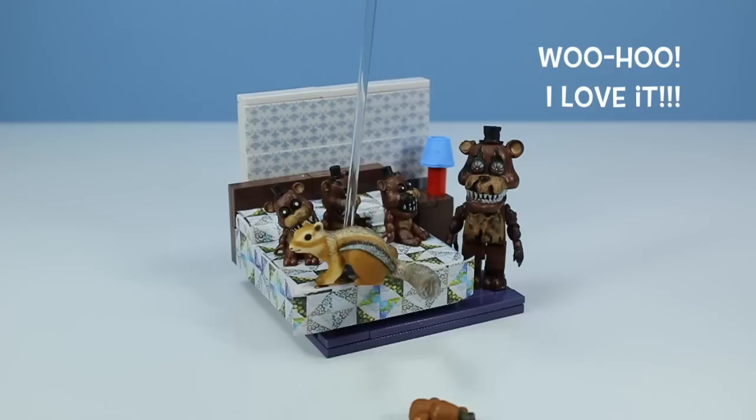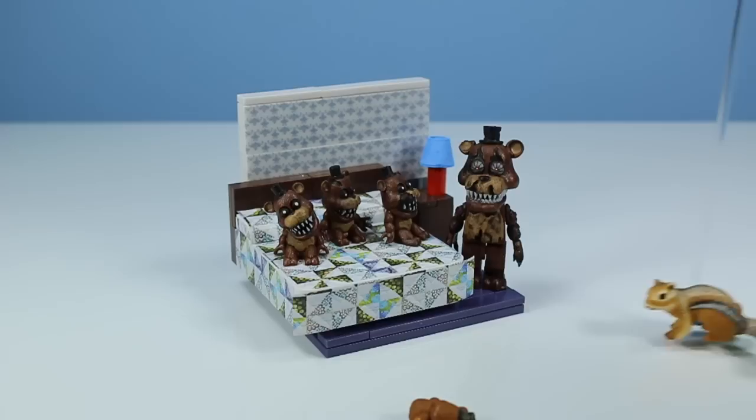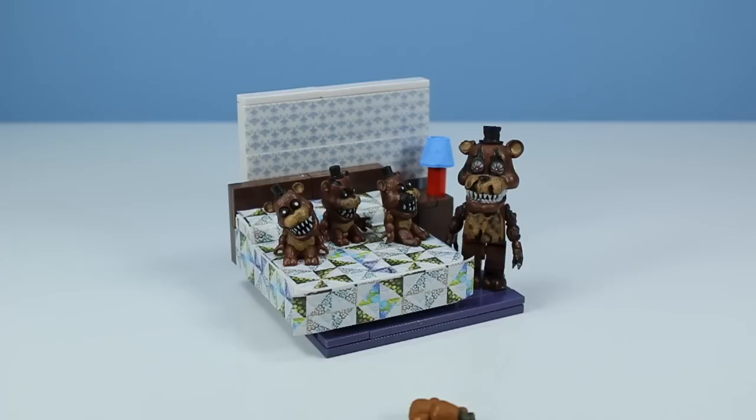Tiny chipmunk squirrel, stop! Get off! Stop jumping on the bed! Come on, get off there! You never let me do anything fun! Yeah, you're going to have to watch out for that. A lot of the other toys are going to be wanting to jump on this thing.